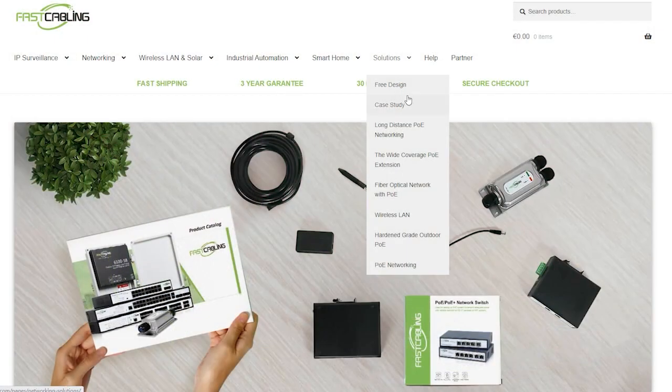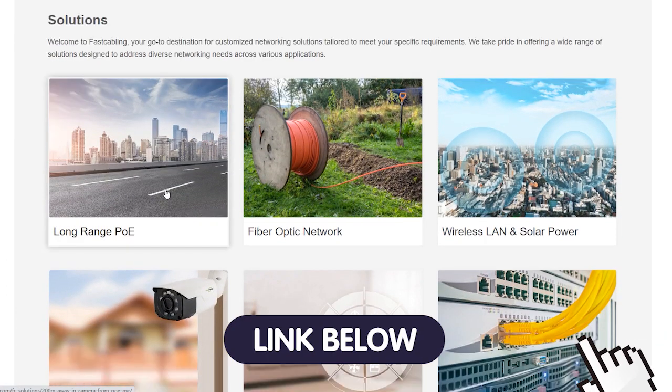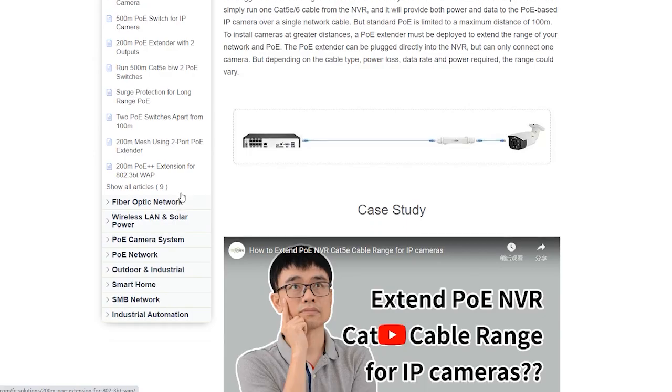If you're struggling with technology challenges and seeking expert guidance for your project, your search ends here. You can visit our solution page through the link in the description box below for a world of troubleshooting tips and innovative ideas.